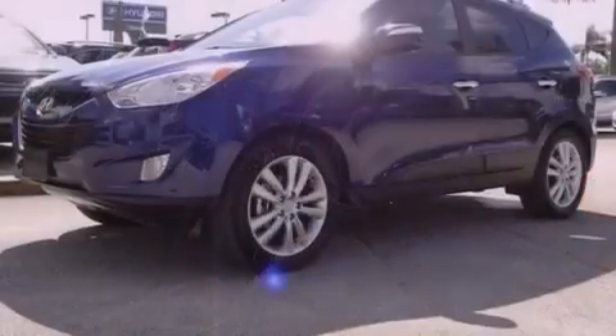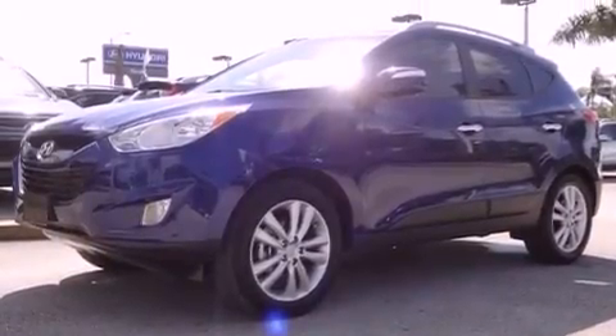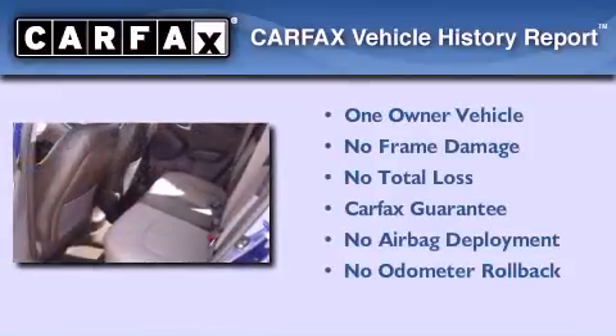With an EPA estimated rating of 31 miles per gallon on the highway, this vehicle is clearly a fuel-efficient choice. This Hyundai has had only one owner, and it qualifies for the Carfax Buyback Guarantee.